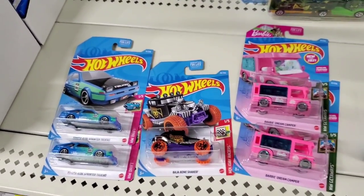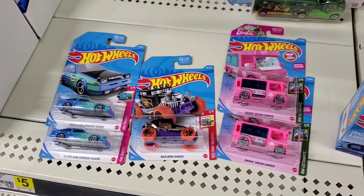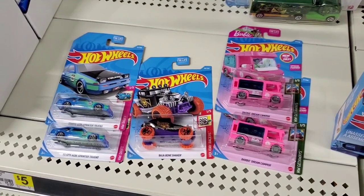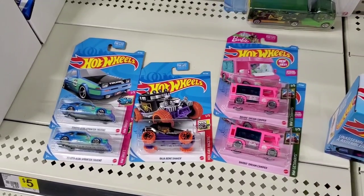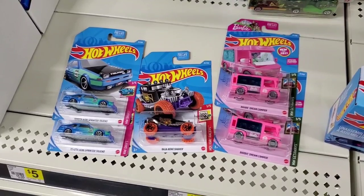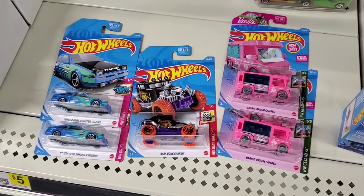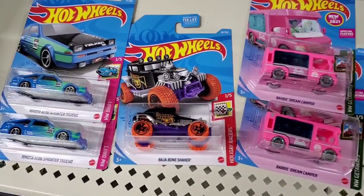Now, what do you guys think? Do you like the ones that I picked, or are there other ones from the A-Case that you would have chosen instead? Leave some comments below, and remember to like and subscribe to my channel for more hunting videos and reviews on Hot Wheels. Thanks for watching and happy hunting out there. Good luck.